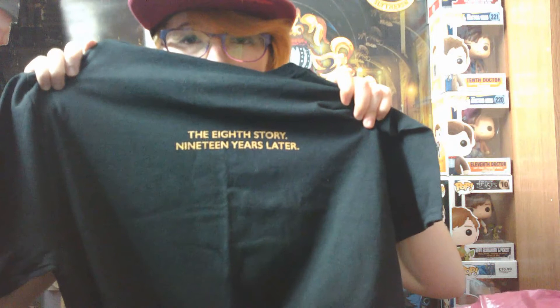In King's Cross station they have a little Cursed Child section. When I saw the play I didn't actually get any merch because when we went back for Part 2 the line was massive, so I decided to get it from the shop at King's Cross instead. I got a Cursed Child t-shirt — it has the wings, Harry Potter and the Cursed Child Part 1 and 2, the Ape Story 19 years later, and the Palace Theatre London. That was £20. I also have a Harry Potter and the Cursed Child pin which was £3.95, and a bookmark which was £1.95.